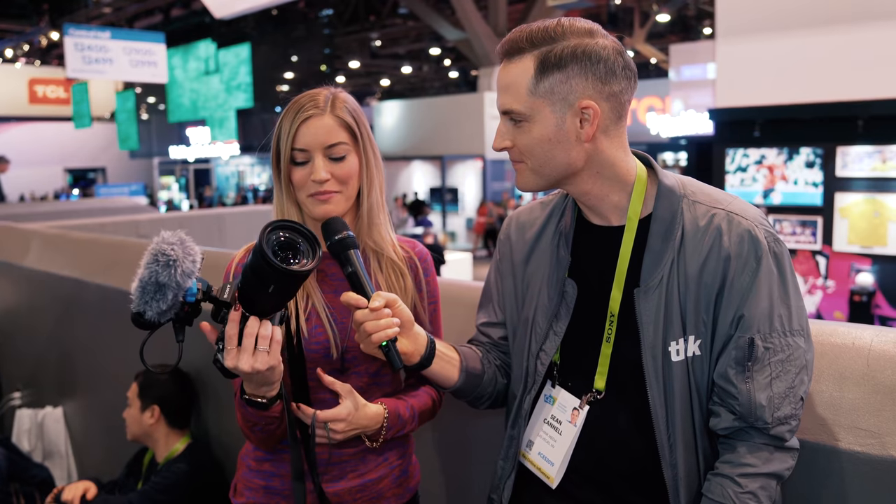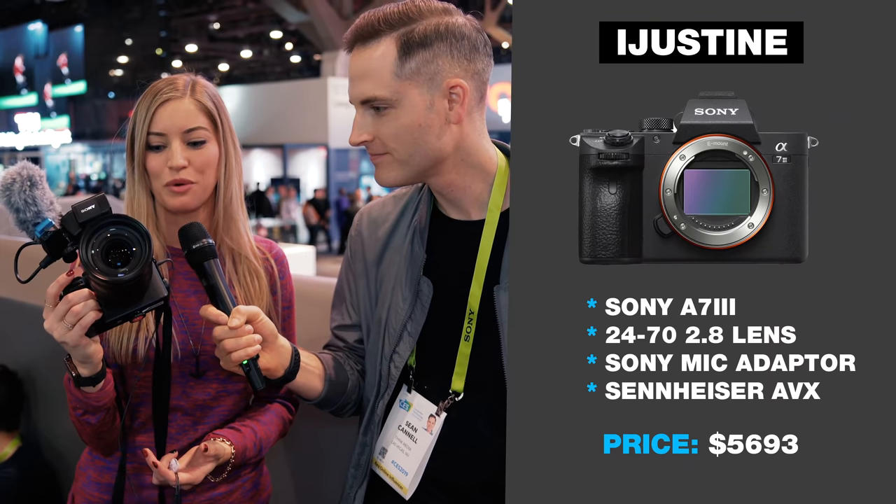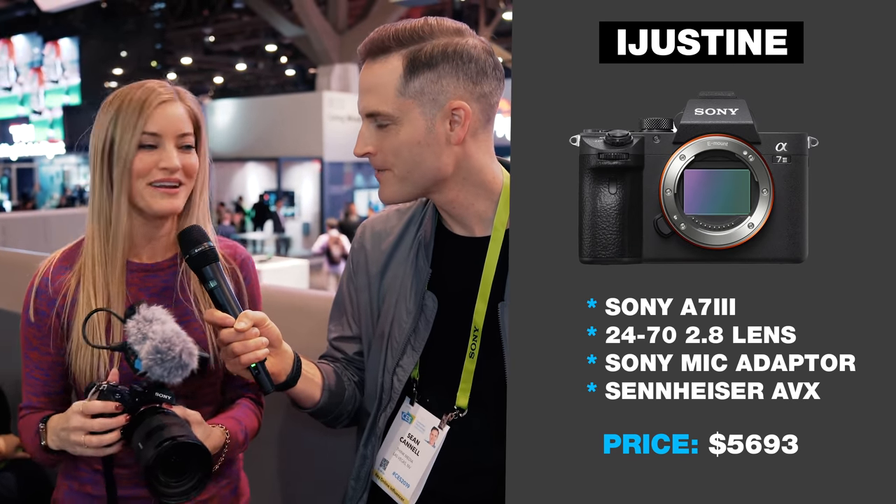It's funny because you came up to me and I'm literally holding exactly what I use — the A7 III. The lens is the 24-70, and I have the AVX mic. You guys are basically using the same setup that I'm using right now.